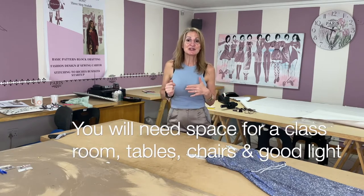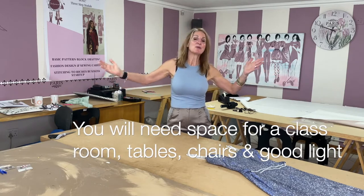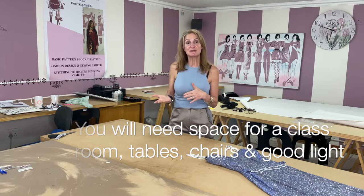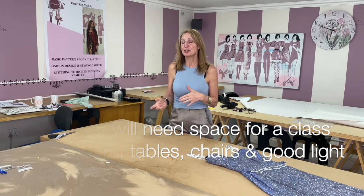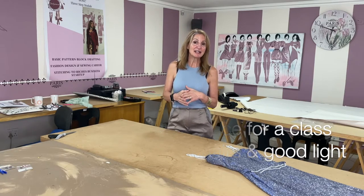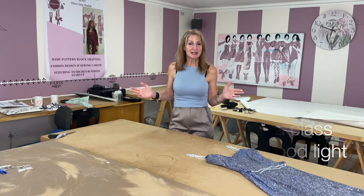You've also got to ask yourself: do you have enough space? Where are you going to be teaching? Do you have a place at home? Or do you want to use some space at your local church or community center where you can hire space on a monthly basis for your students to come and learn to sew?